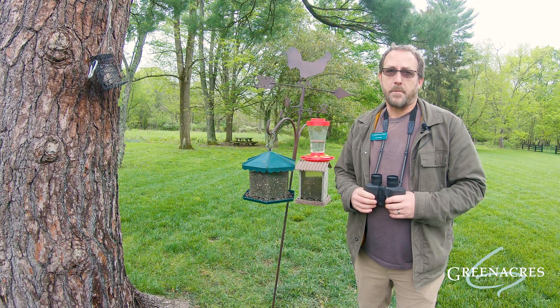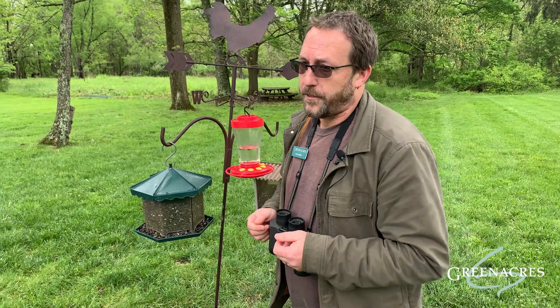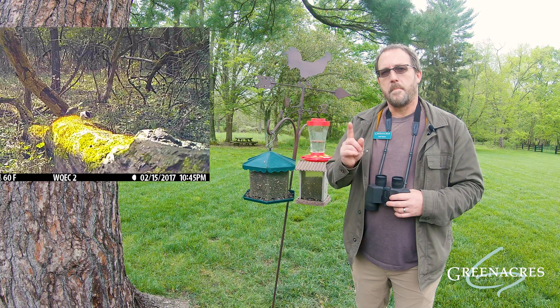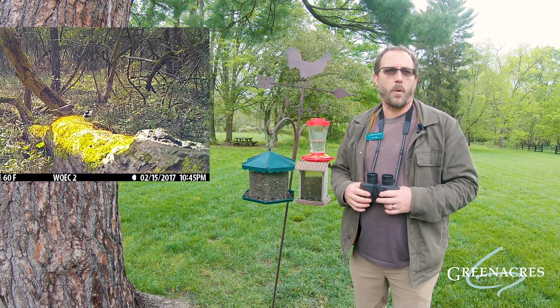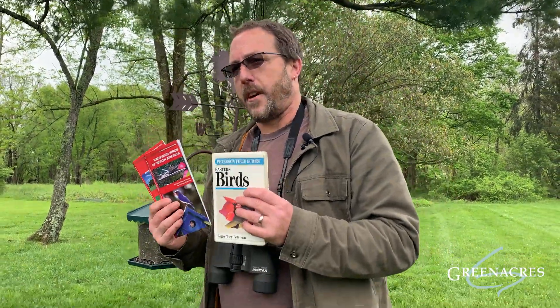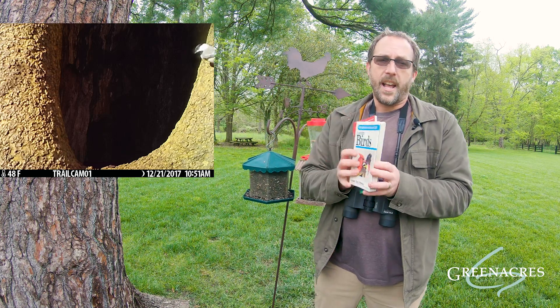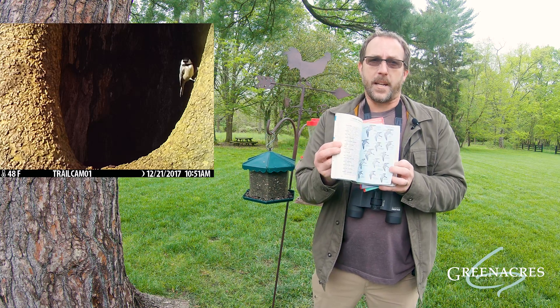Now, identifying birds isn't necessary. You could simply enjoy watching our feathered friends flutter back and forth doing their daily business. But after a while, maybe you want to know what that one bird is that keeps coming back to your feeders, or how do you tell two brownish birds apart. That's where identification comes in. There are many field guides to help identify birds. One covering the eastern region of the United States has lots of birds to see, but it can be a little overwhelming for a beginner.